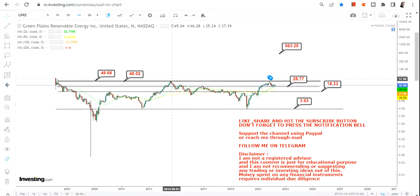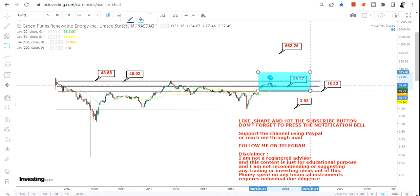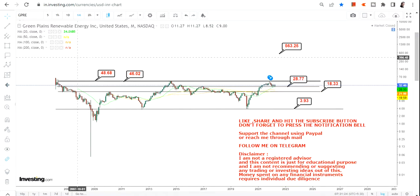This big target will only become activated if there is a breakout and the breakout sustains. Right now we are focused on the current range — $18 and $28 on the downside, and $46 and $48 on the upside. Thanks for watching.